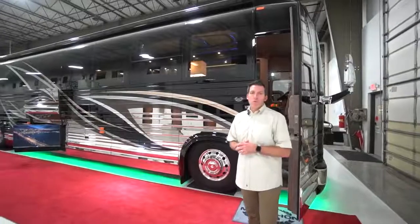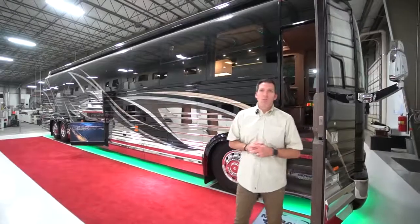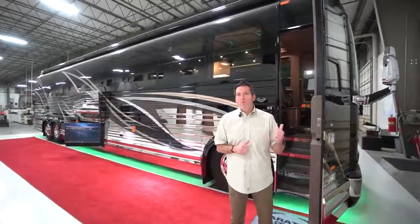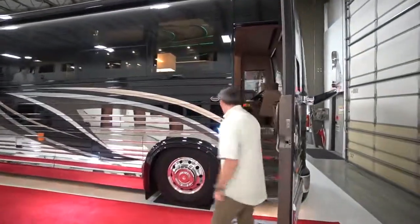Welcome to Marathon Coach. I'm Mal Williams with the sales department here in Coburg, Oregon. This is Marathon Coach number 1261, an X3 double slide. We're going to go inside and take a look at this coach.